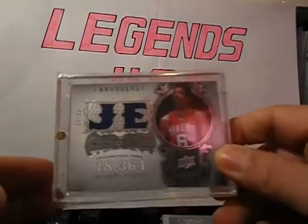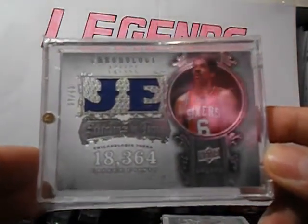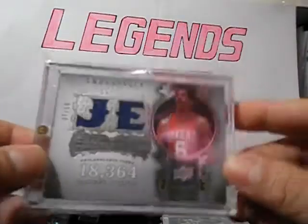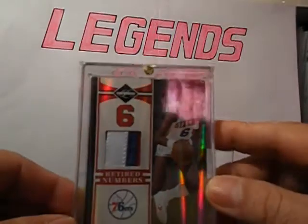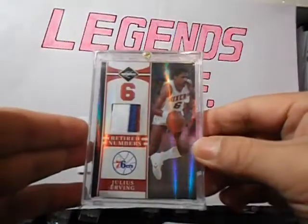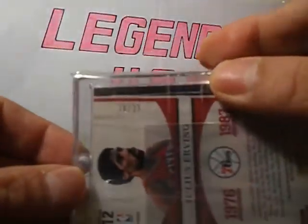I got this Chronology Stitches in Time Dual Jersey — really awesome card, this one. It's 37 out of 50. Really awesome. Got this patch from 11-12 Limited Retired Numbers — four breaks with three colors. Really nice. This is 18 out of 25. It's a nice card.